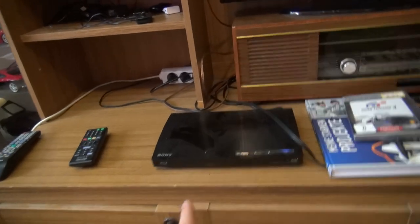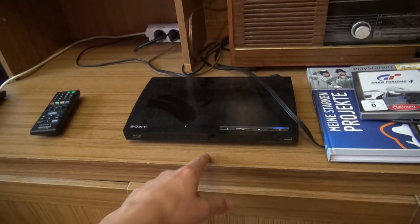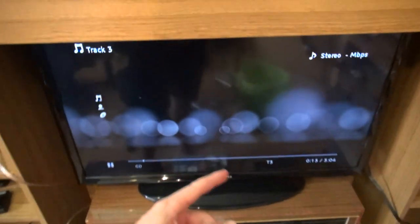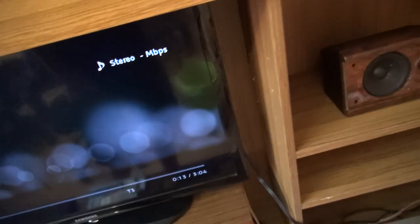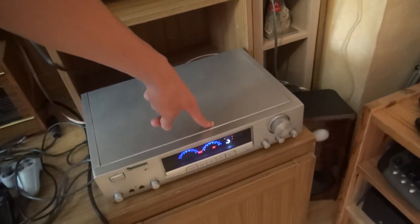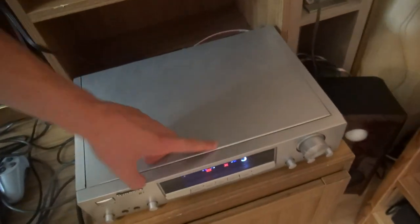It has very good audio quality — this player sounds better than my Technics CD player, in my opinion. It sounds very, very good. The sound goes through the HDMI into the TV, and out of the headphone output via 3.5mm aux into my Dynavox amp.